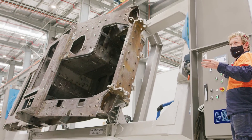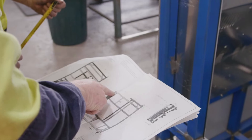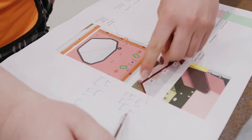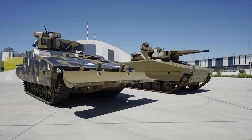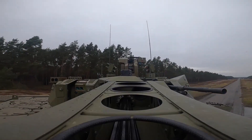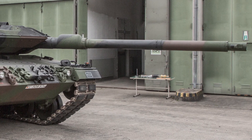Rheinmetall is a German automotive and arms manufacturer based in Düsseldorf, Germany. Founded in 1889, it has a very long history. They are known for creating armored fighting vehicles and the superb 120 millimeter smoothbore gun used on the Leopard 2, Germany's main battle tank.